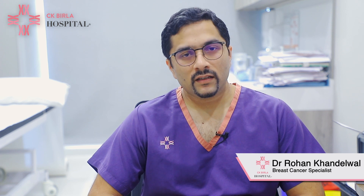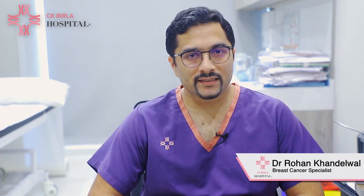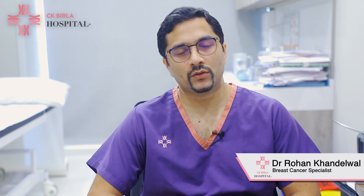Hello, I'm Dr. Rohan Khandelwal. I head the Department of Breast Diseases and Cancer Care at CK Birla Hospital, Gurgaon.